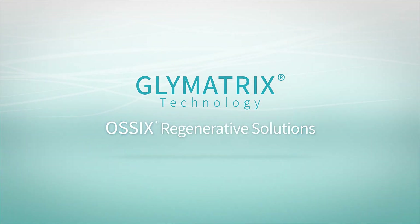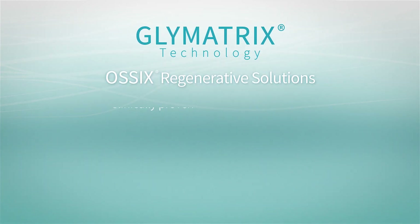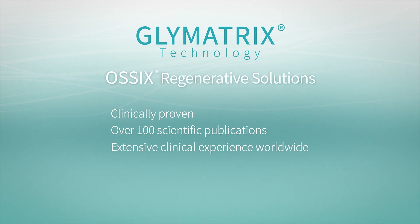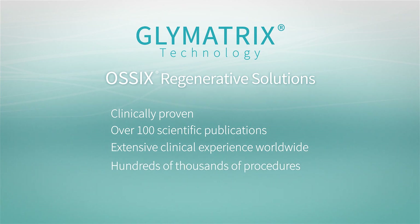Glimatrix is what powers Ossix products for guided bone and tissue regeneration. Glimatrix is clinically proven, covered by over 100 scientific publications, with extensive clinical experience worldwide spanning decades in hundreds of thousands of procedures.